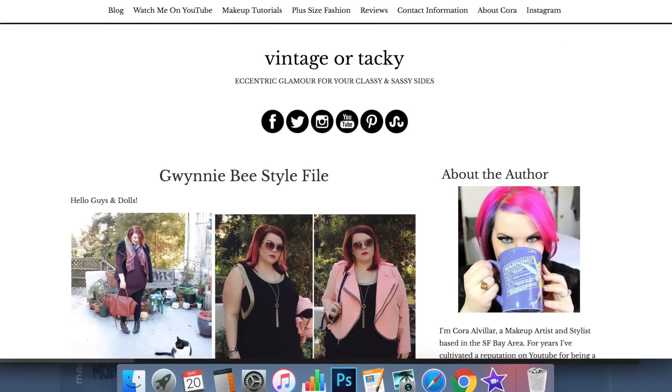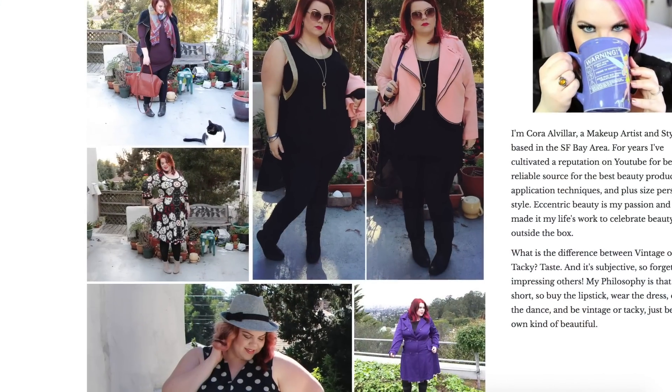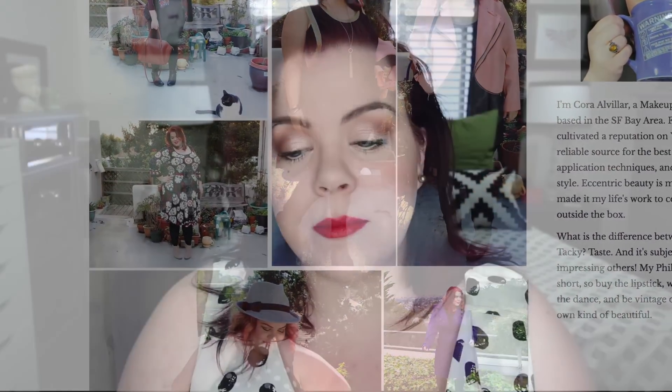The other thing I'm really excited about — I've been working on this for quite some time — is I'm launching my Gwenny B Style File. It's a page on my website where I have every single outfit I've ever borrowed from Gwenny B all compiled together, so you guys can get a better idea of the things I've borrowed over time and see the evolution of my personal style and what's available on Gwenny B.